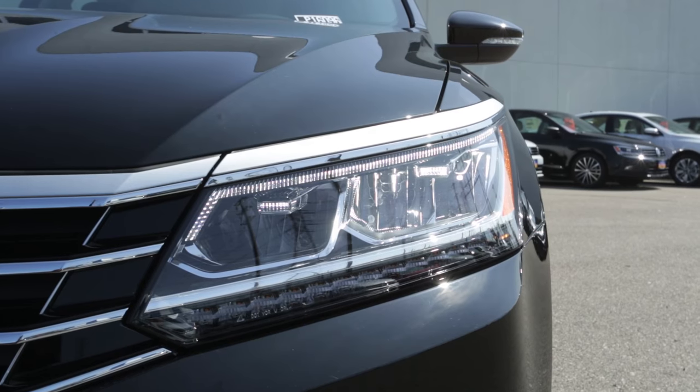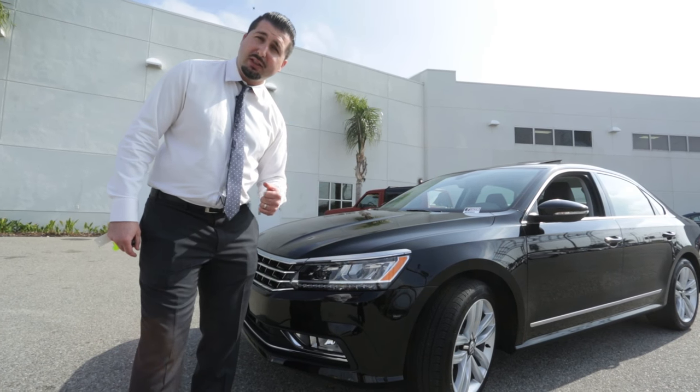The front of the vehicle is equipped with LED headlights, and the rear tail light is also equipped with LED lights as well.